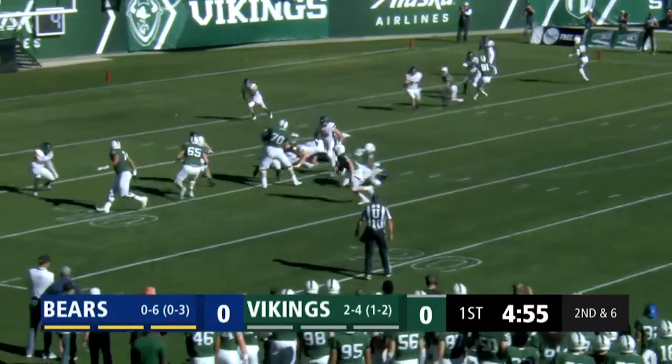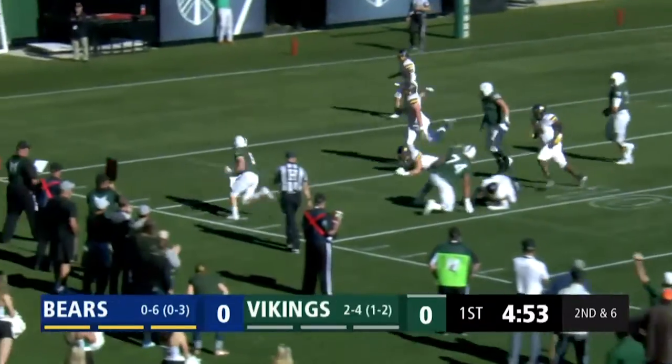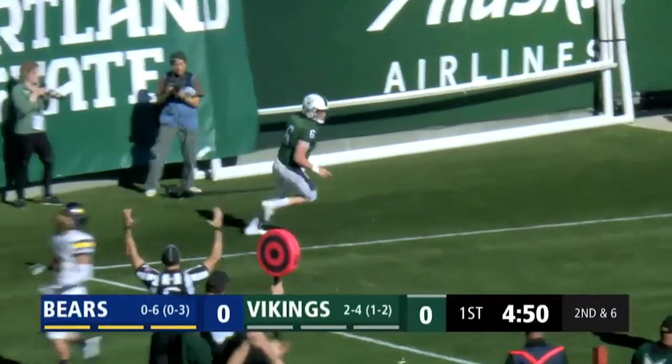Formation now. Hoffman motions out of it. Alexander looking to run, gets a block on the edge from Tyson Pollock, and he'll go into the end zone untouched.